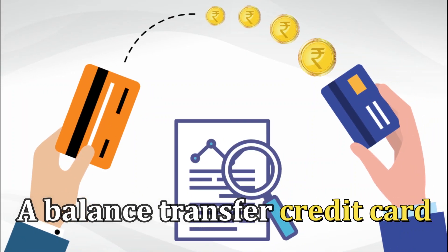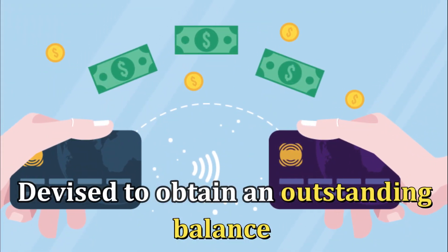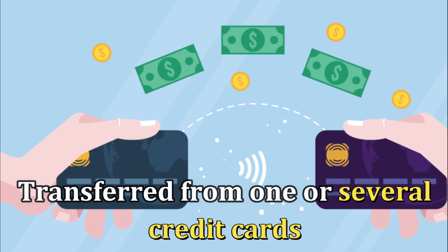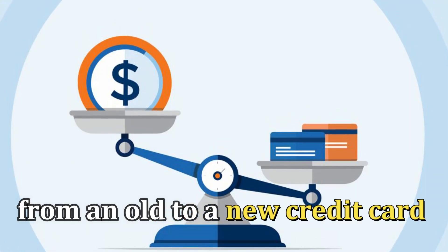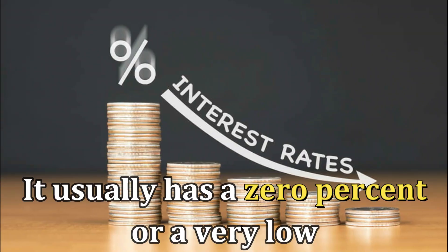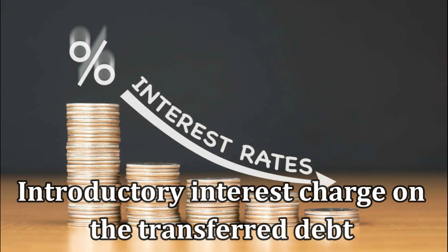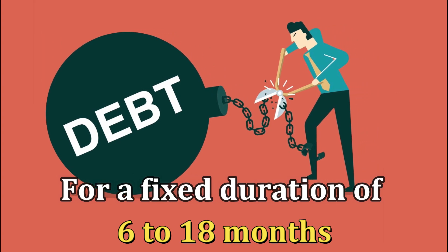A balance transfer credit card is a unique type of card devised to obtain an outstanding balance transferred from one or several credit cards. You get to transfer your balance from the old to a new credit card with a minimal interest rate and better terms. It usually has a 0% or very low introductory interest charge on the transfer debt for a fixed duration of 6 to 18 months.